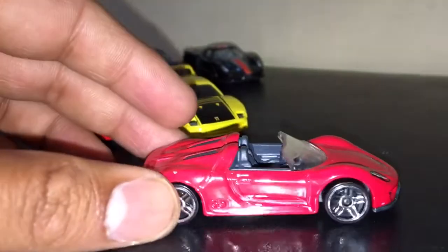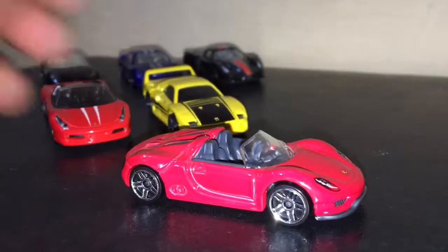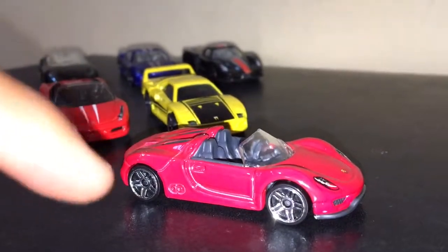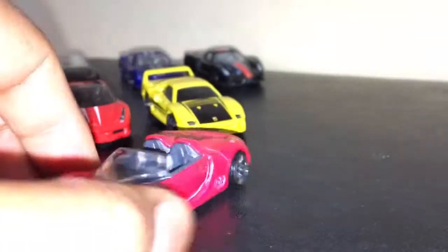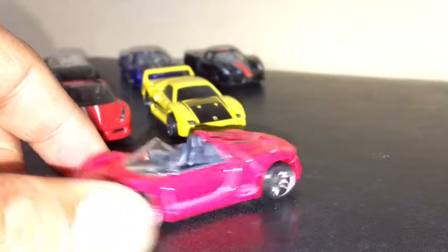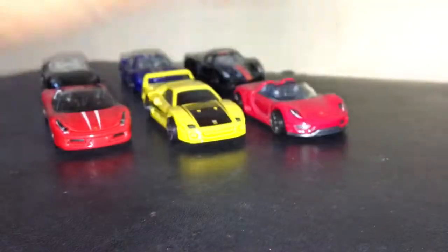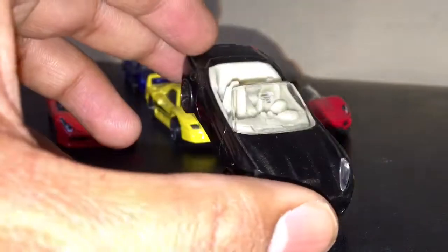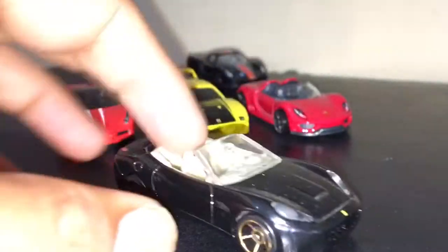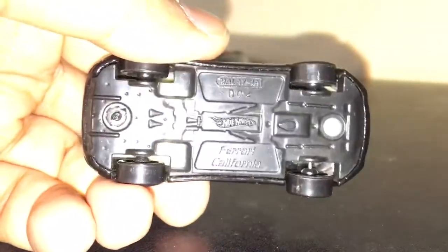This is another Ferrari. The color of this is a little bit pinkish looking — not as rich as the other one. I like these kind of cars which have headlamps with glass. I have some Porsche too.